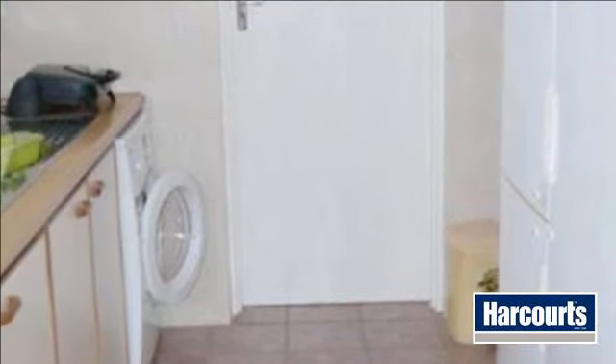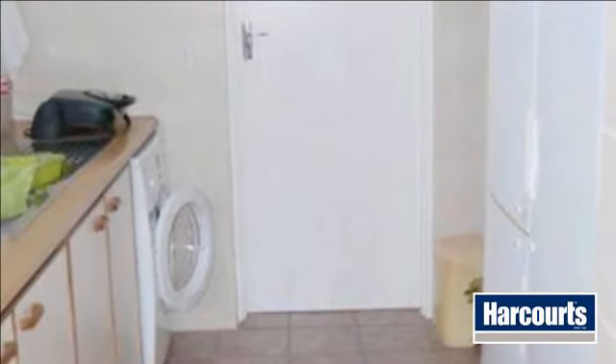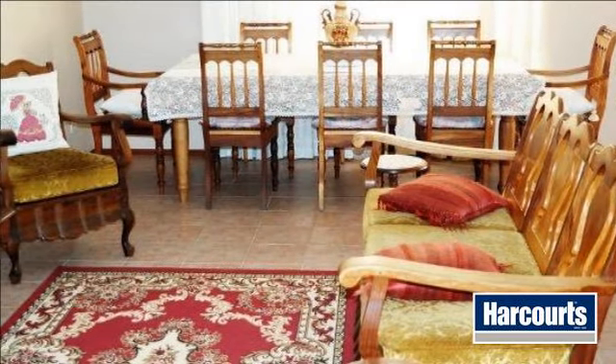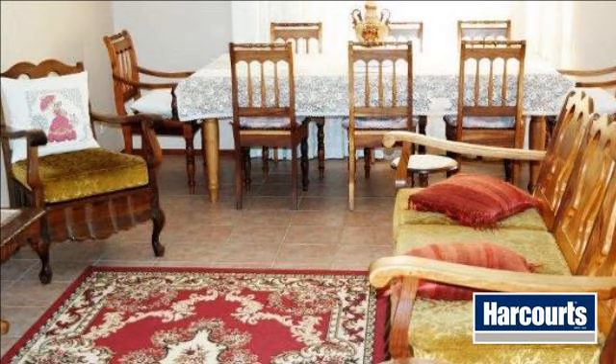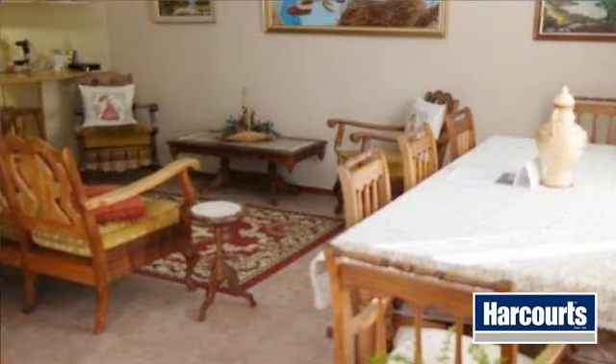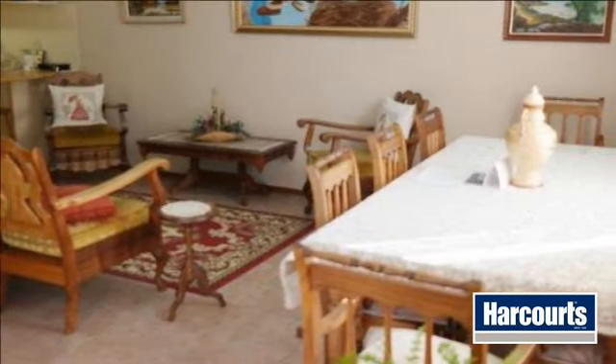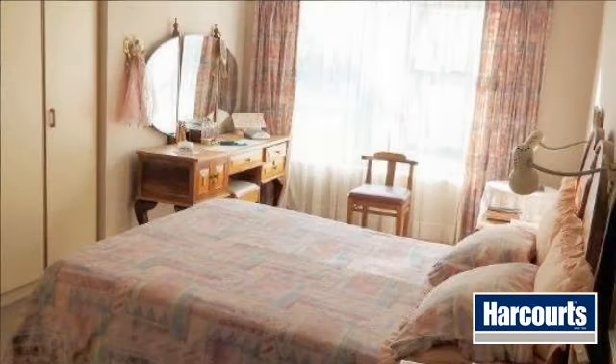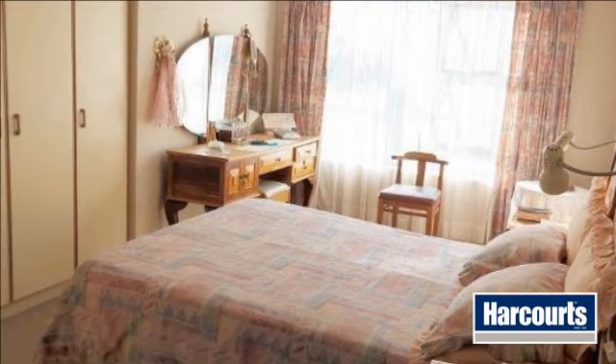The home offers two bedrooms, two bathrooms and a double garage. There is a very large living room for lounge and dining room furniture. This area is open plan to the kitchen, which offers ample built-in cupboards as well as a built-in stove and hob. The scullery is separate and there is enough space to accommodate your washing equipment.